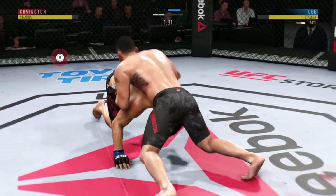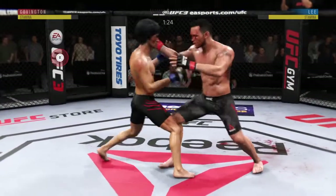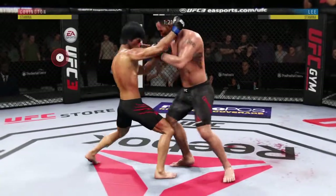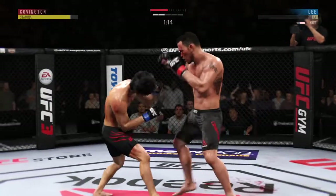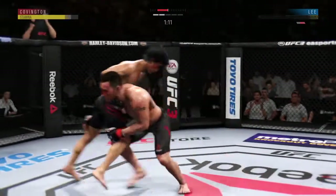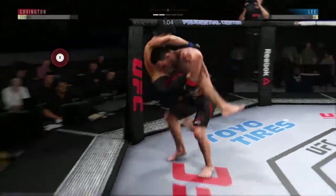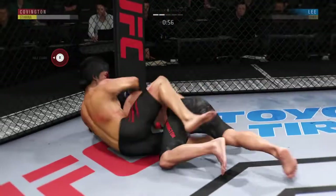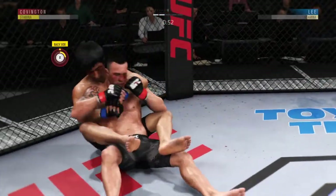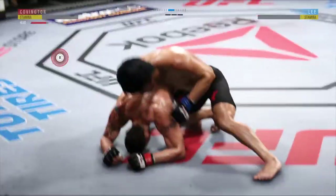90 seconds to go. Lee gets the tie clinch here. Right to the liver — you can tell that shot hurt him bad in the body. Nice takedown. Under a minute to go. And he winds up on top — he's going to try to take the back.